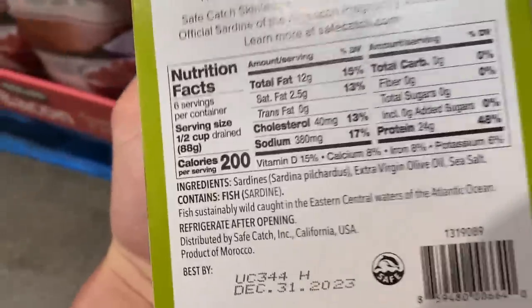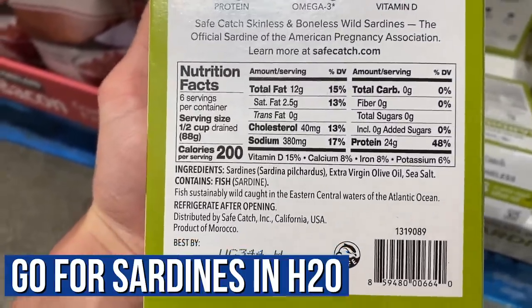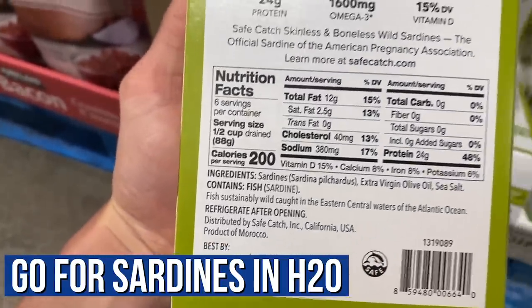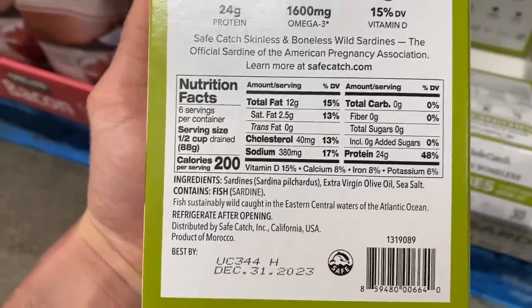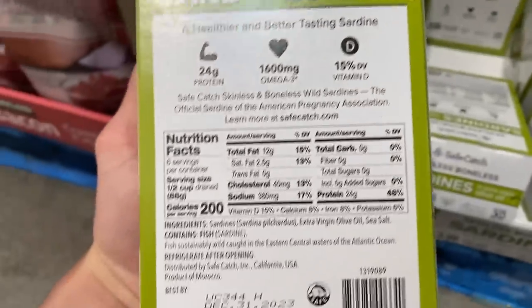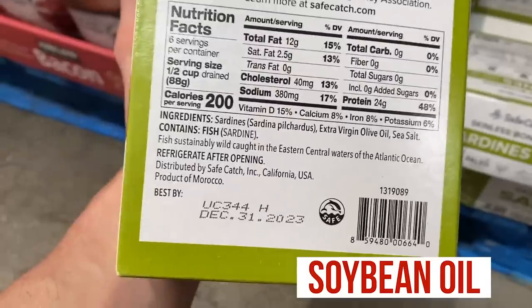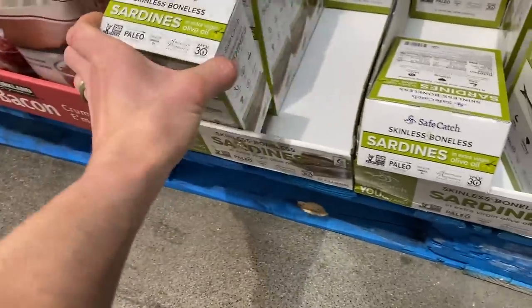Now look at these sardines in olive oil. Normally I'd recommend sardines in water so you're getting the benefit from the oil in the fish itself, not added oil. But at least these add olive oil. Avoid at all costs if they come in cottonseed oil or soybean oil — you just don't want that. Definitely a good catch and one of the most calorically dense things you could eat.